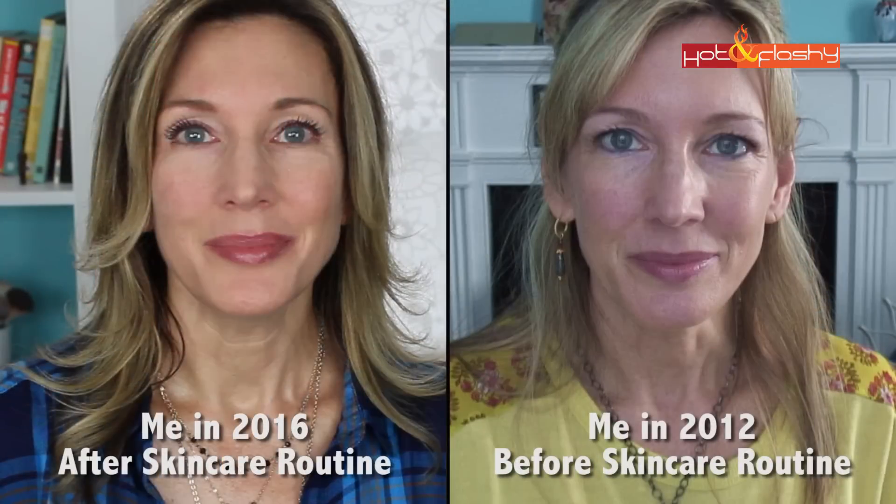I have videos on how to start using Retin-A without irritation, my before and after, my one-year, two-year, and three-year check-ins, so you can see everything. All the links will be in the description box below if you're interested.